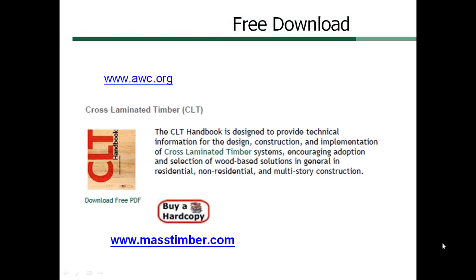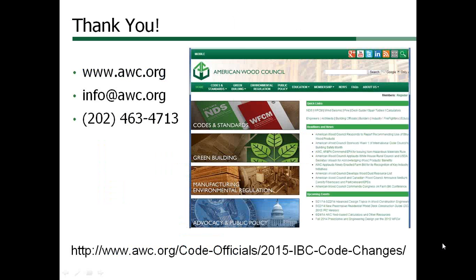The U.S. CLT Handbook describing new technology in this presentation is available as a free download at masstimber.com or as a link on our website at awc.org. This concludes our presentation today. We would appreciate your support on these code changes as well as any comments or questions about these proposals. AWC field staff contact information, including email and phone numbers, are shown on our website — just click the About Us and Staff tabs. My email address is drichardson@awc.org. A page is devoted to information on code changes at our website. Thank you very much for your time, and we appreciate your input.